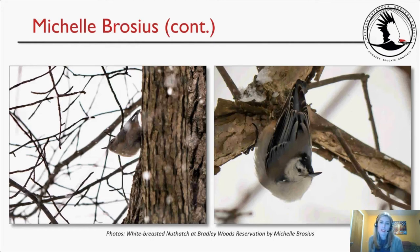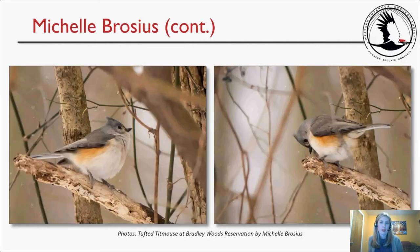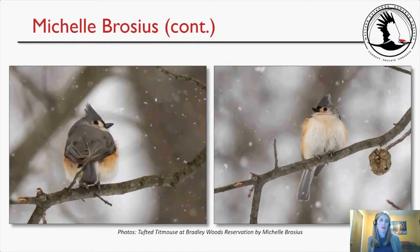Here is the same white-breasted nuthatch in two different poses at Bradley Woods. I trudged through very deep snow — not on the trail but heading toward the picnic shelter — to get these photos. It was worth it. The tufted titmice shots were taken along the maintenance path that connects with the Cori Loop Trail. Snow was gently falling in these images.